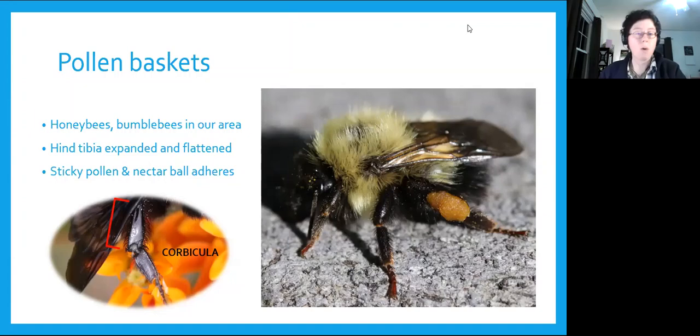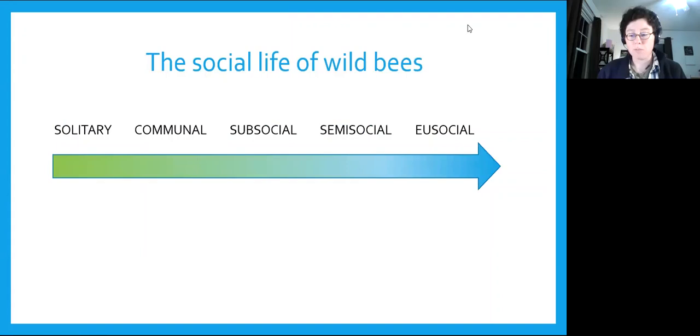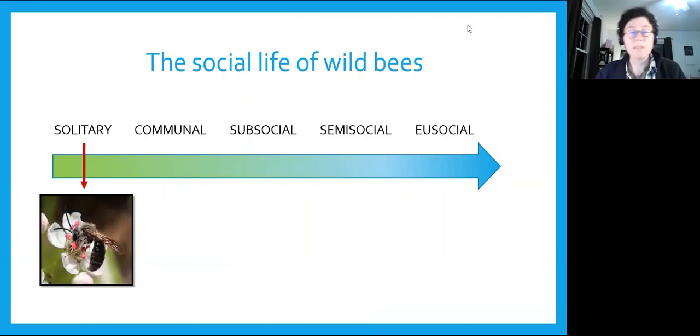Bee sociality is a wide spectrum, and about 75% of bees are totally solitary. They make a nest by themselves, gather pollen for their future offspring, and don't even live long enough to meet them. Once she lays her eggs, she seals up the nest — they'll eat the pollen, pupate, and emerge as adults next year to start over. A handful are sub-social, where mothers and offspring share the nest briefly. But less than 10% of bees worldwide are truly social or eusocial with hives, workers, and a queen.